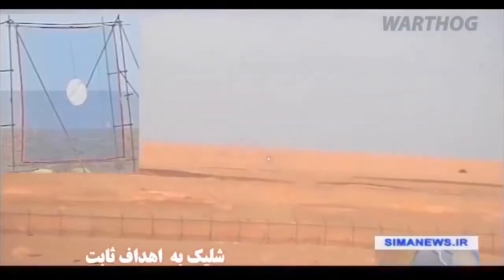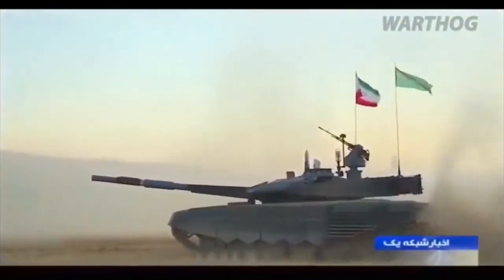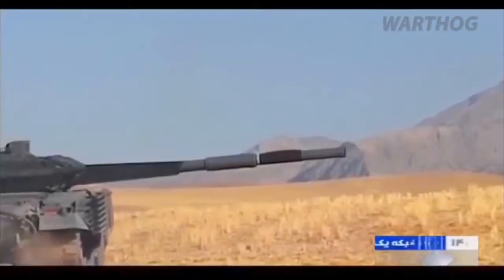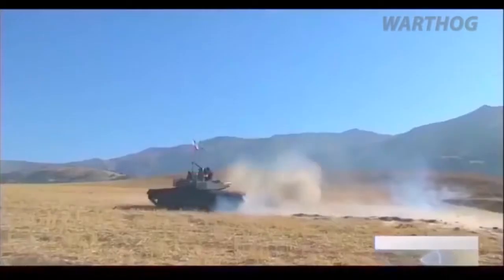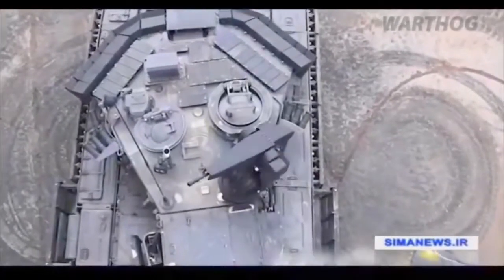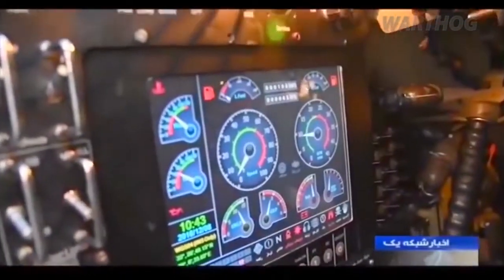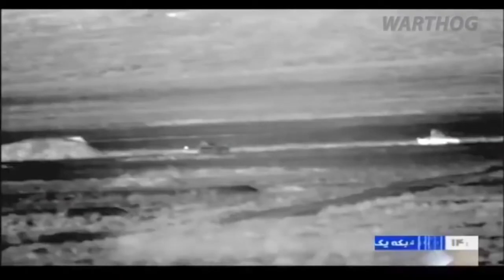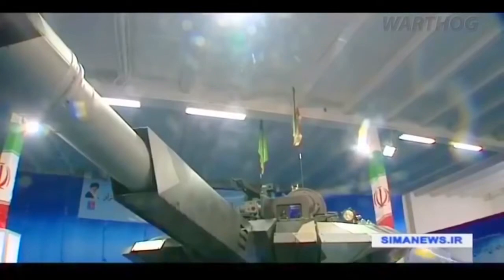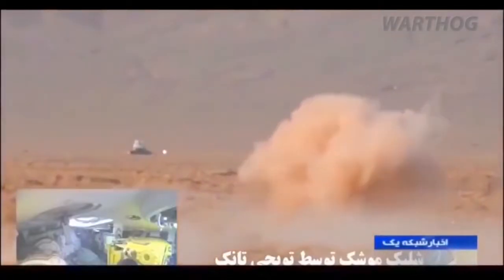And the T-90 is tough. In a rare glimpse of the machine in combat in February, an American-made TOW anti-tank missile fired by rebel fighters hit a Syrian T-90 but appeared to only cause minor damage. The tank spotted doing donuts on Iranian TV certainly looks like a T-90M. There are several clues including the turret's shape, the slat armor covering the engine, and especially the jagged teeth-like skirting and explosive reactive armor plating above the tracks.